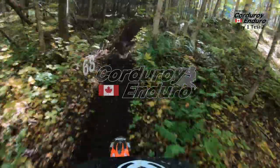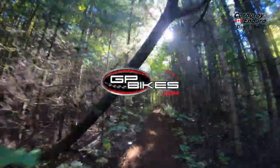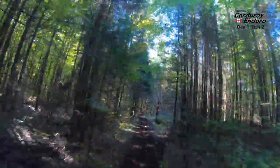Hello everyone and welcome to coverage of the 2022 Promation Corduroy Enduro presented by GP Bikes. Pat Gonzalez along with seven-time Cord champion Blair Sharpless, and on today's episode Blair, we look back at a brand new test at the Cord Toe Jam.